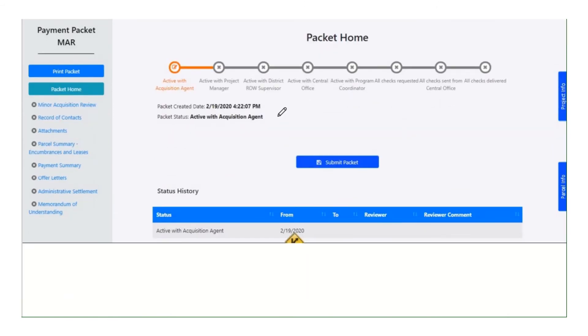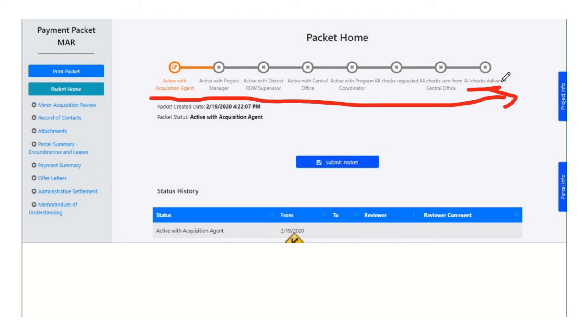Here is the packet homepage — this should look very familiar from the last one. We have the same workflow steps where we go from the agent to the manager to the supervisor, all the way to delivering checks. The goal of this is to negotiate and then deliver the checks. The sections on the side are also very similar. There's no excess property purchase — we're not doing those on a minor acquisition review. And there's one new section: the actual minor acquisition review section. We'll look at that section here.